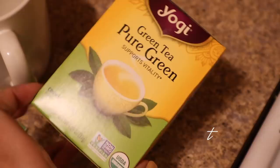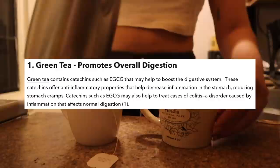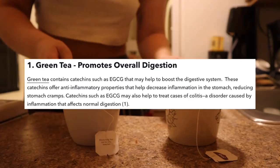Later on I decided to have some tea time with my friends who came over. Green tea is great for overall digestion and has lots of anti-inflammatory properties, and it's been proven to help with stomach cramps — so because I was on my period, it was kind of the perfect all-in-one situation.